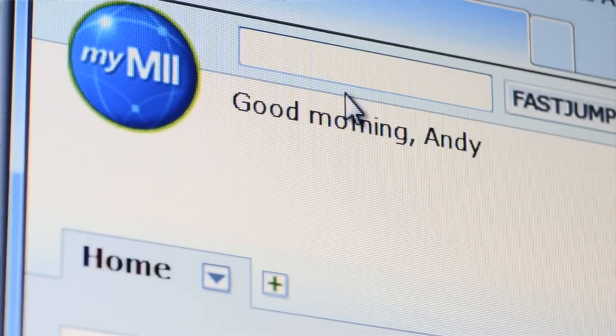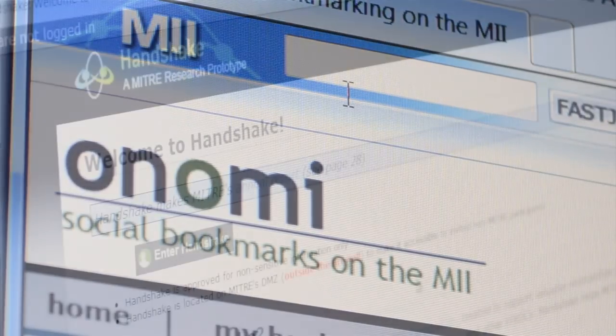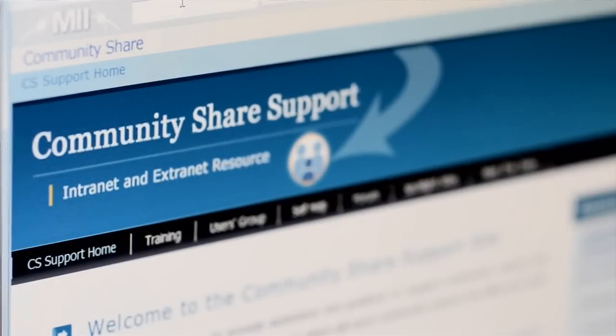We're also looking at ways of using tools like Handshake and Onami and some other social networking tools to find out more about what it is that our MITRE customers want, and also to use them as delivery means for products that we have already created and that are available for people to use.